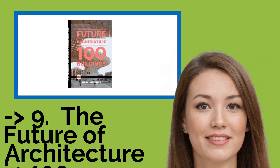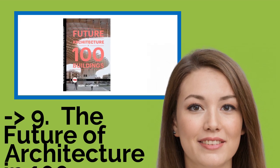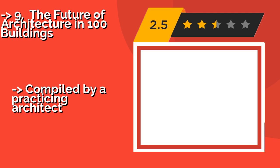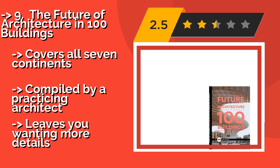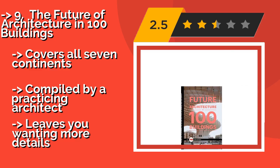The 9th book is The Future of Architecture in 100 Buildings — approximately $7 — which highlights important structures that embody the avant-garde of this discipline.